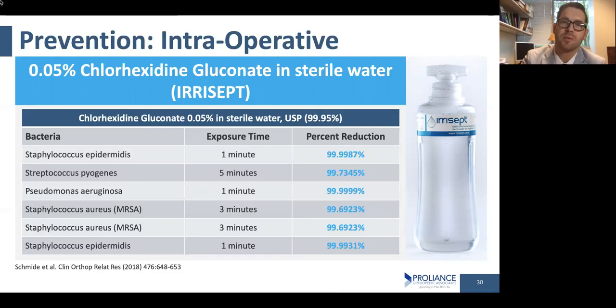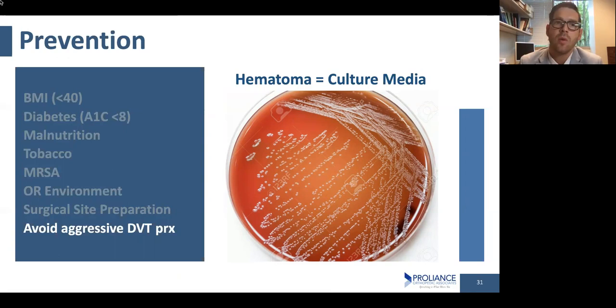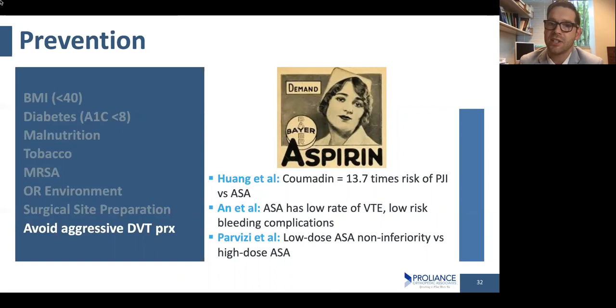After hip and knee replacement surgery, you're at risk of getting a blood clot in your legs, so we thin your blood slightly afterwards. We used to be very aggressive about blood thinning as an orthopedic community, but we found that thinning it too much can cause a hematoma — blood forming in the surgical site — which is essentially a culture medium where bacteria live and grow. We've switched away from strong blood thinners and like to use aspirin whenever we can, and there's pretty good evidence that this approach decreases the risk of having an infection.